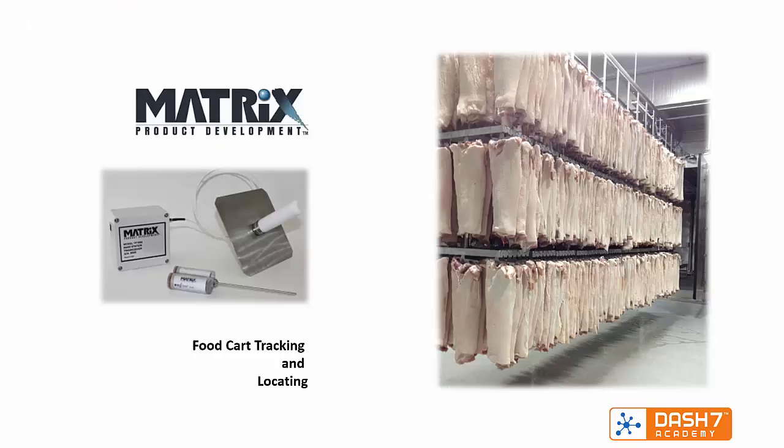A third example is from a US company called Matrix Product Development. It produces sensor measurement systems for the food industry. The nodes are also used to visually identify a food cart by lighting an LED on demand. The carts are located using subcontrollers which are installed in refrigerated rooms.